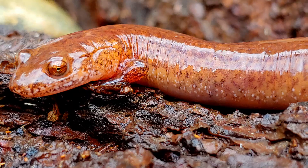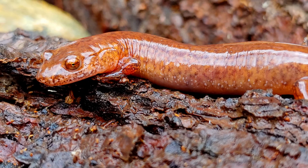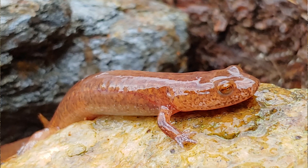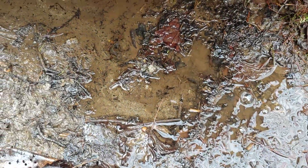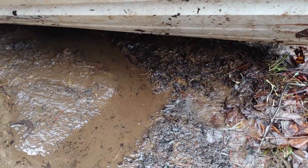They're primarily nocturnal and will get underneath a log or a rock where you may find one. In fact, I found this one by flipping over a piece of aluminum. Check out my video on flipping pieces of aluminum and how you can put habitat in your yard to attract reptiles and amphibians.